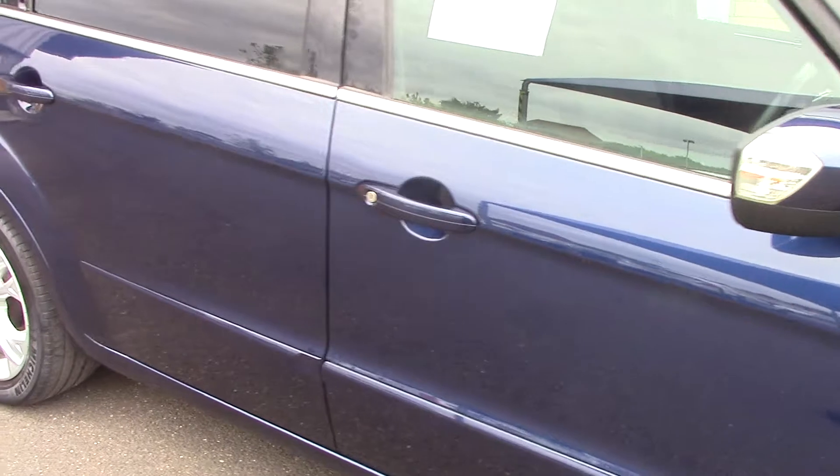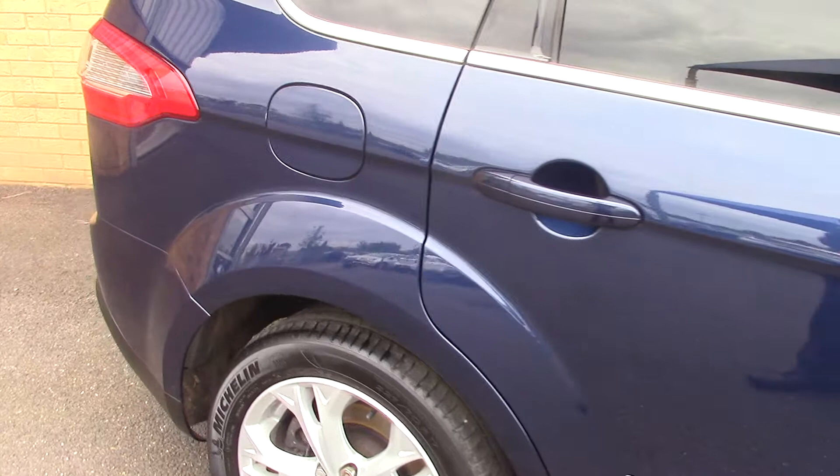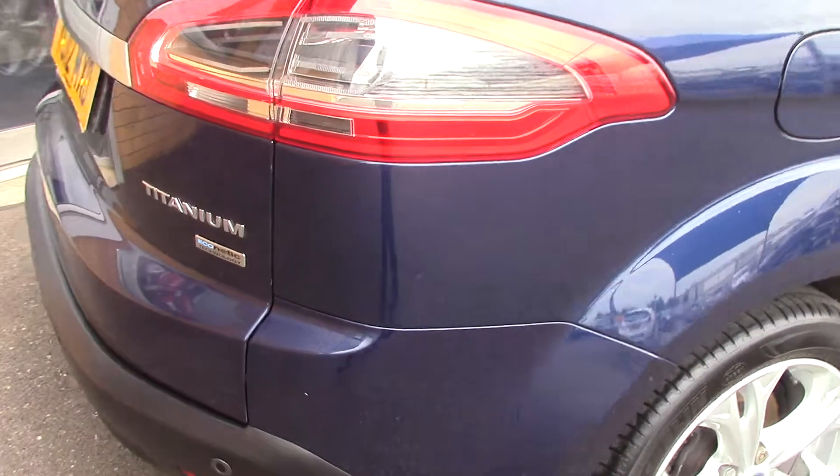This vehicle has done around 29,000 miles and achieves an average fuel consumption of 54 miles per gallon, and has an annual road tax of £135.